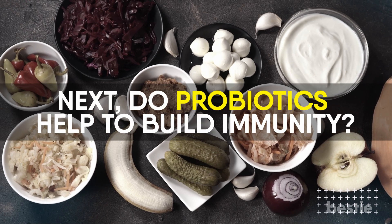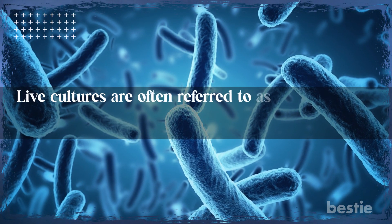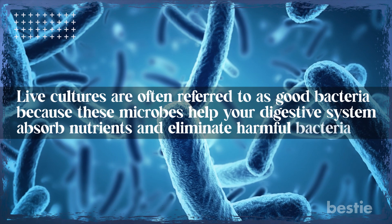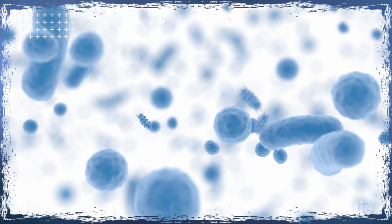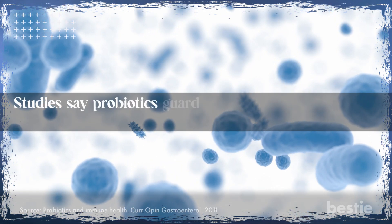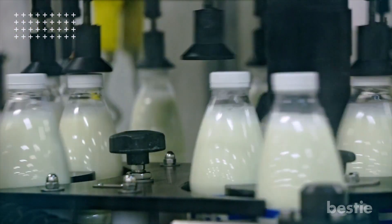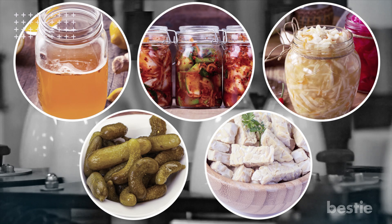Next, do probiotics help to build immunity? Yes, of course! Have a yogurt cup every once in a while to stay healthy — it'll have a ton of probiotics. Live cultures in probiotics keep your gut healthy and strengthen your immune system. Live cultures are often referred to as good bacteria because these microbes help your digestive system absorb nutrients and eliminate harmful bacteria. The probiotic microbiome serves as an additional defense against dangerous fungi and bacteria. Studies say probiotics guard adaptive immunity against persistent insults and inflammation of your gut. If you stay away from dairy, you can also have other fermented foods like kombucha, kimchi, sauerkraut, pickles, and tempeh for loading on probiotics.